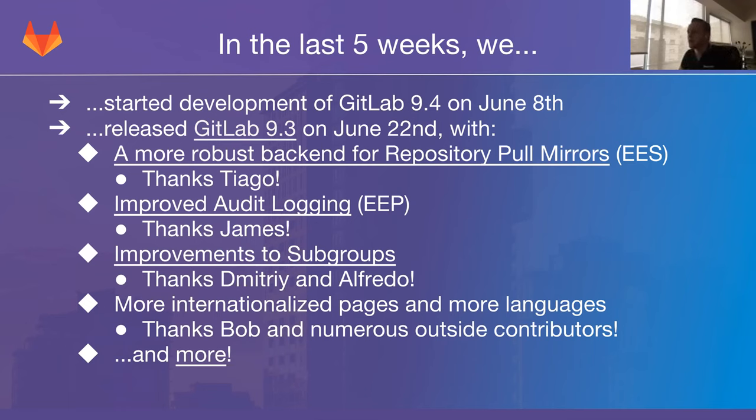Now, thanks to Tiago, we have a more robust backend that spreads all of these updates out over time, so every project still gets updated as frequently as before, but fewer get updated simultaneously. There's also a mechanism that will penalize a project that failed — so a project that failed to update will not be retried needlessly every couple of minutes. This is definitely going to make a big difference on GitLab.com, and even on smaller instances you might notice an improvement.